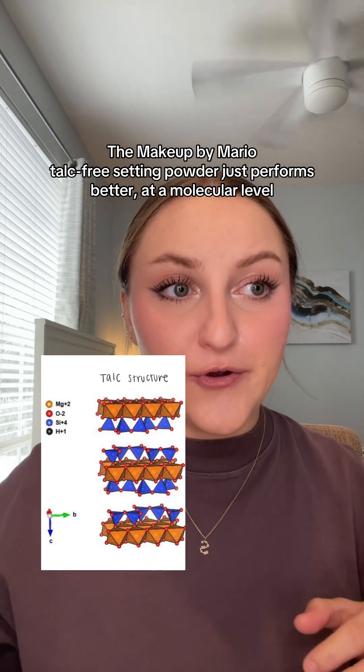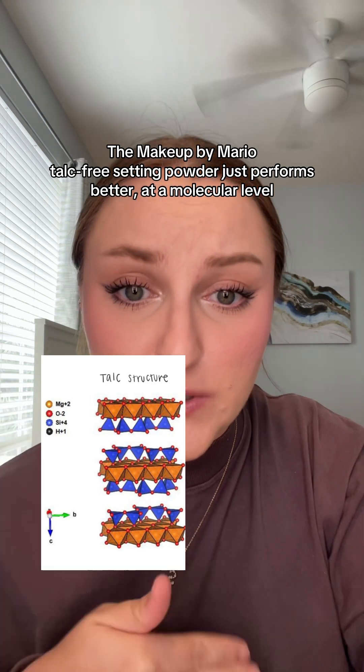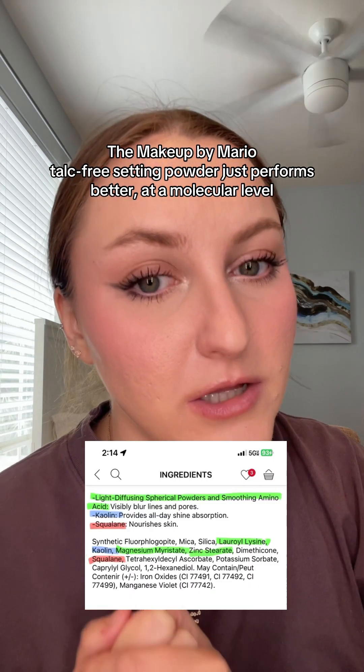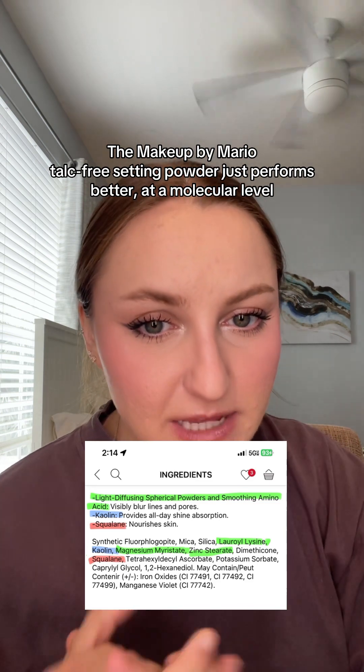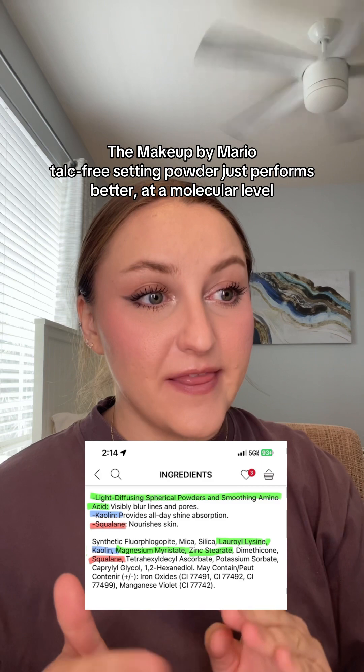There is a lot of room in the crystal for oil itself to absorb to. However, in the Makeup by Mario powder, we see that there are a lot of different individual components and these components on their own are smaller. They represent like a surface of the talc.